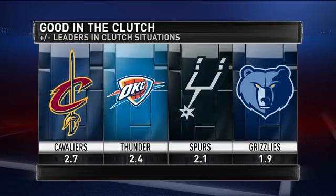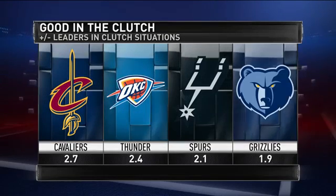Cavaliers, Thunder, Spurs, Grizzlies. What's wrong with this picture? We'll get to that in a second.